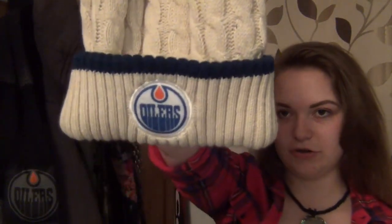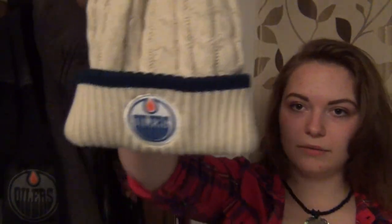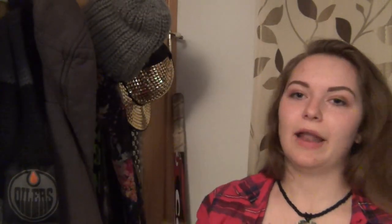This toque I got this past Christmas — it's just got the logo on it and a little pom-pom at the top. It's really nice, really soft, and it came with a set of mitts, but they're in my closet because I've put all my winter stuff away.